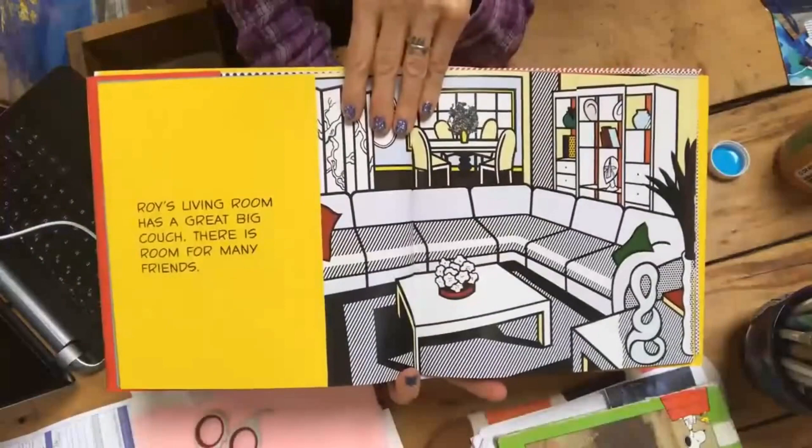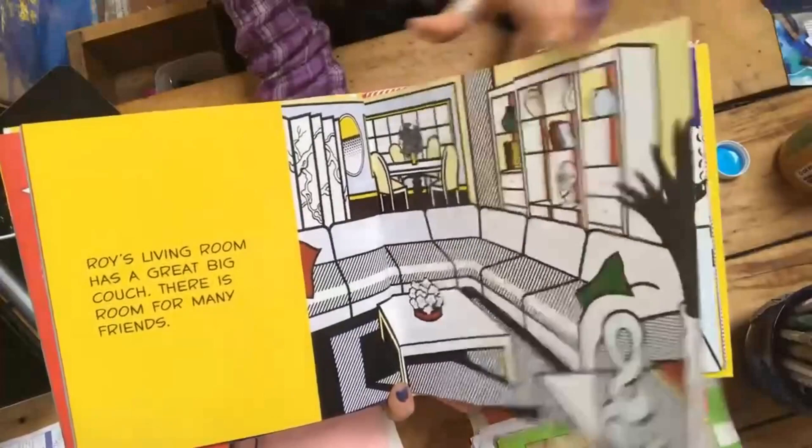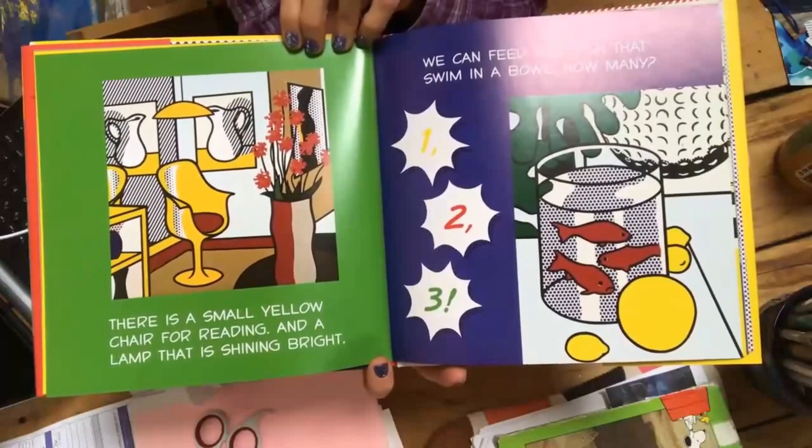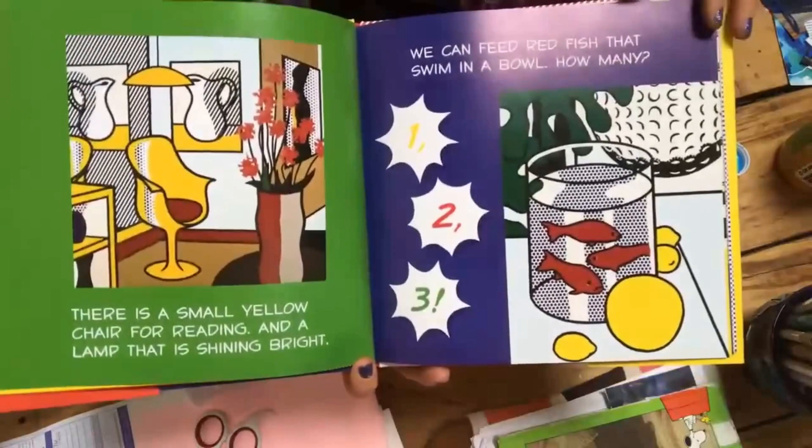Roy's living room has a great big couch. There is room for many friends. There is a small yellow chair for reading and a lamp that is shining bright. We can feed red fish that swim in a bowl. How many? One, two, three.